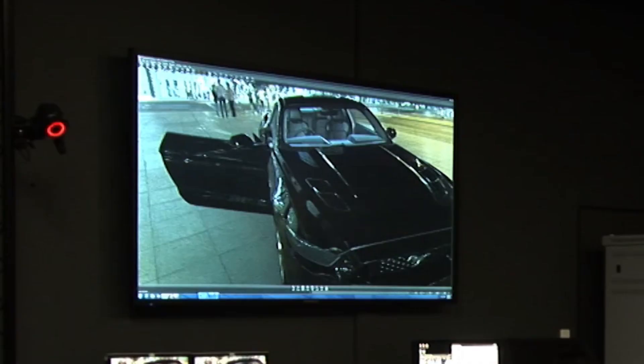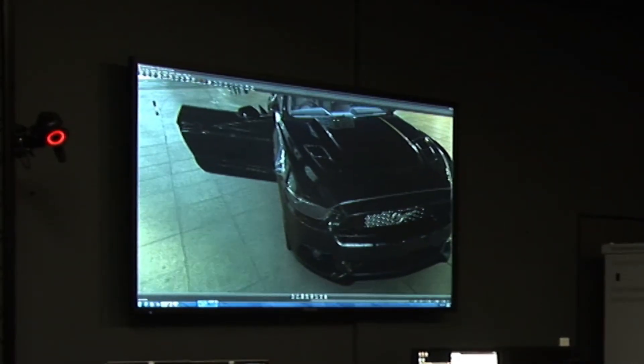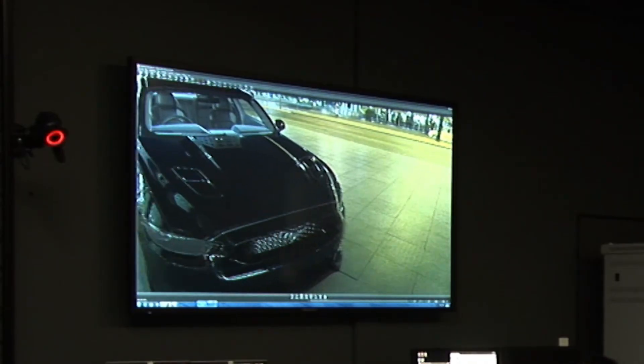Ford doesn't seem to have any plans to make this a sales tool, but a 5Lab would be absolutely stunning in a showroom. Mind you, you might struggle to get people out of it.